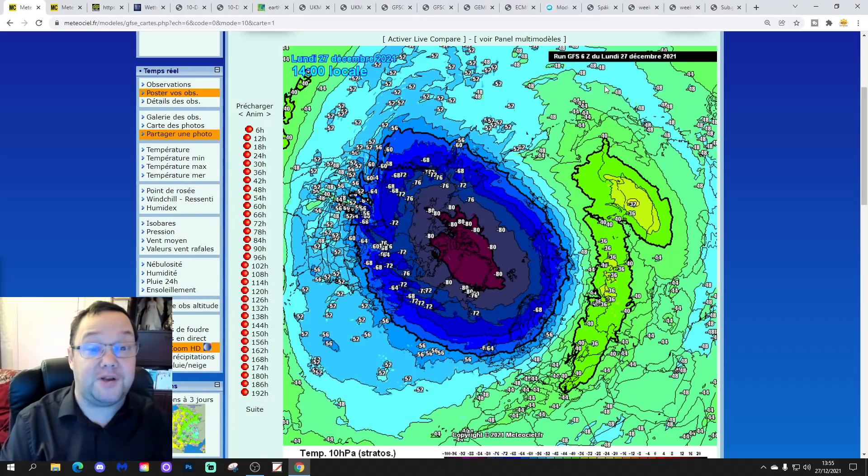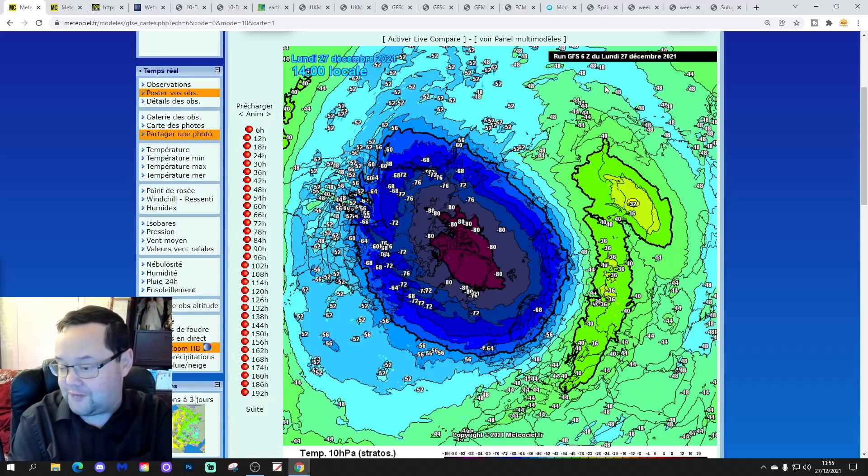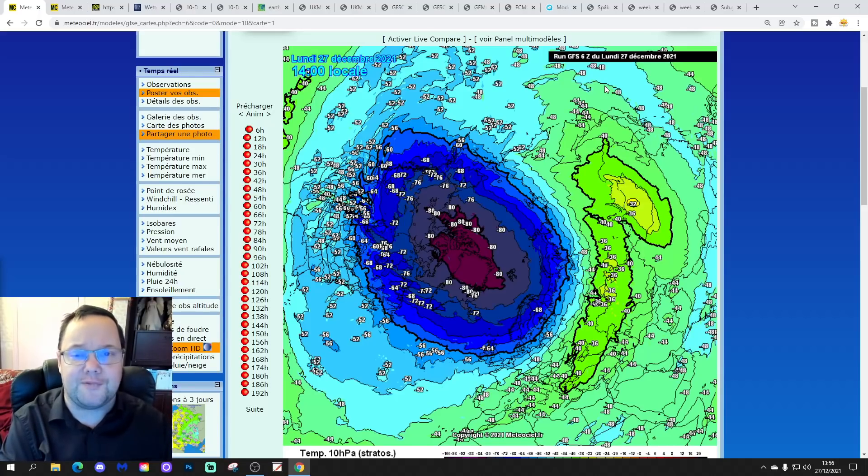Hello everyone, thanks for tuning in to today's second video. We're going to have a look at the next 10 to 14 days, with day 10 taking us to the 6th of January, and we'll begin to extend out beyond that. It's GFS and ECM ensembles, and we'll try to get a look at CFSR at the end of the video for the next four weeks, taking us into the middle to second half of January.